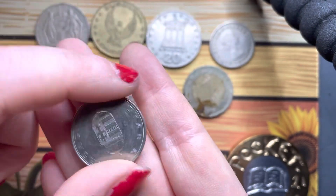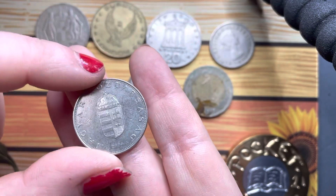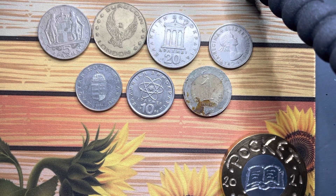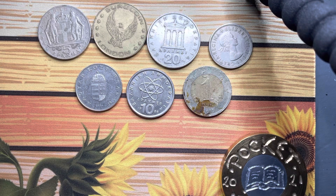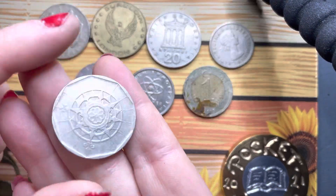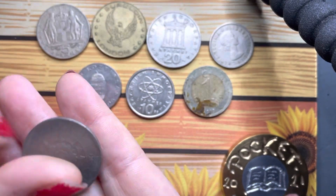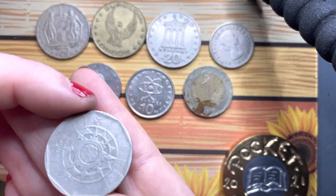Hungary. Oh, we've got the little flower compass again. Portugal — this is a really pretty coin.